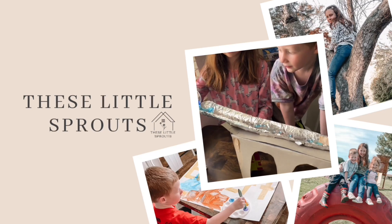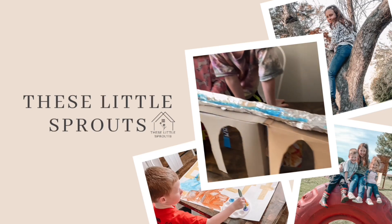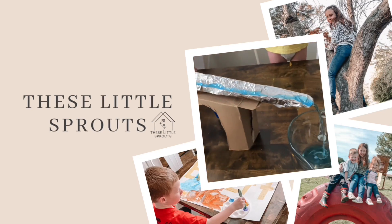Hey guys, welcome back. If you're new here, my name is Christy. I'm a homeschool mom to three kids, and today's video is the first video sharing our 2022-2023 homeschool curriculum picks. Today's video is all about my kindergartner. I have had the easiest time picking out curriculum for my kindergartner. It's just been so simple and I'm really excited about our next school year. It's going to be great.